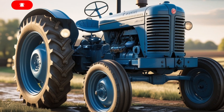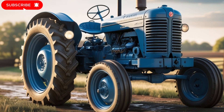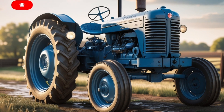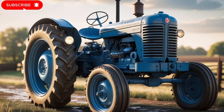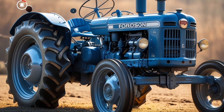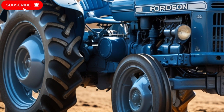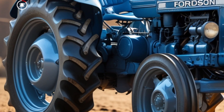It even includes an auto mode where the tractor will manage gear selection based on terrain and load — it's all about making your day easier, more efficient, and less tiring. Let's talk about comfort for a second.